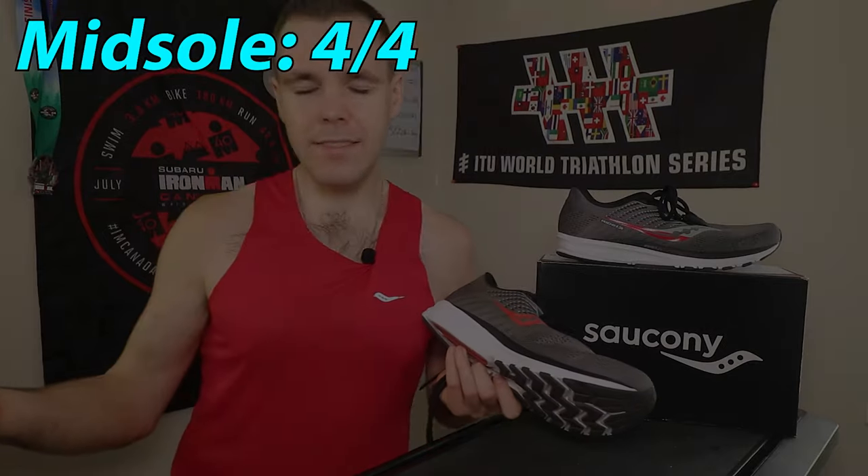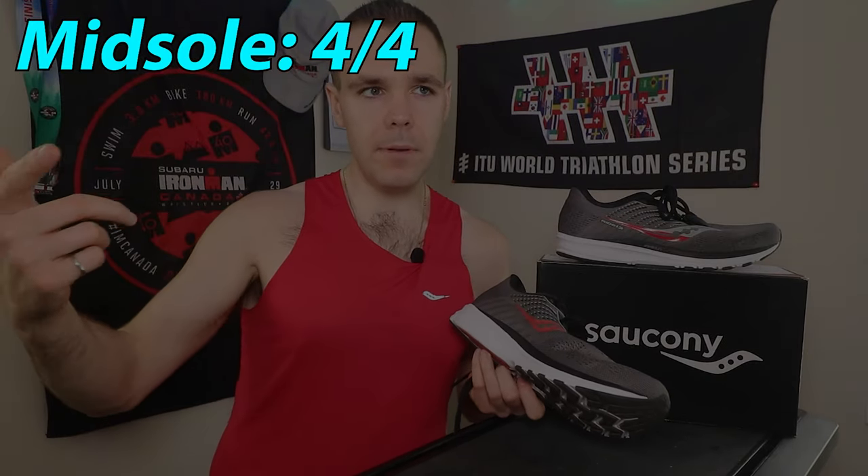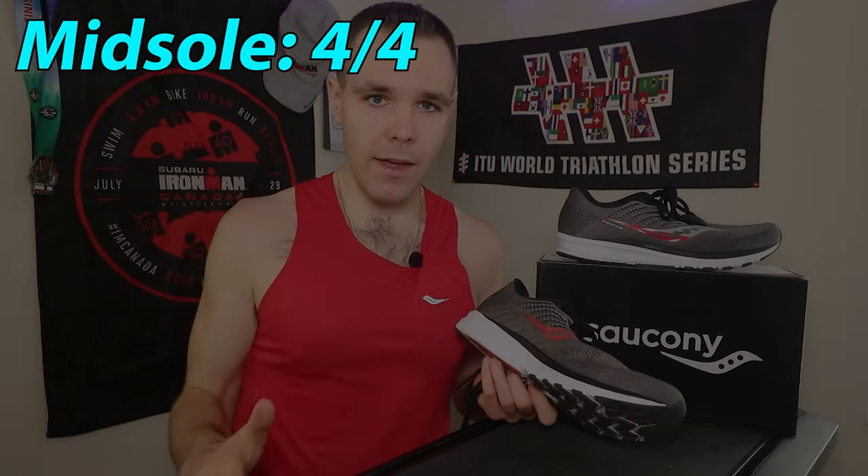For the midsole, we're going with 4 out of 4. I love the Power Run midsole — I'd have to say it's my favorite. The Power Run PB is great but I can't run in that all the time. Power Run Plus is a little too cushy sometimes. Power Run is the sweet spot.